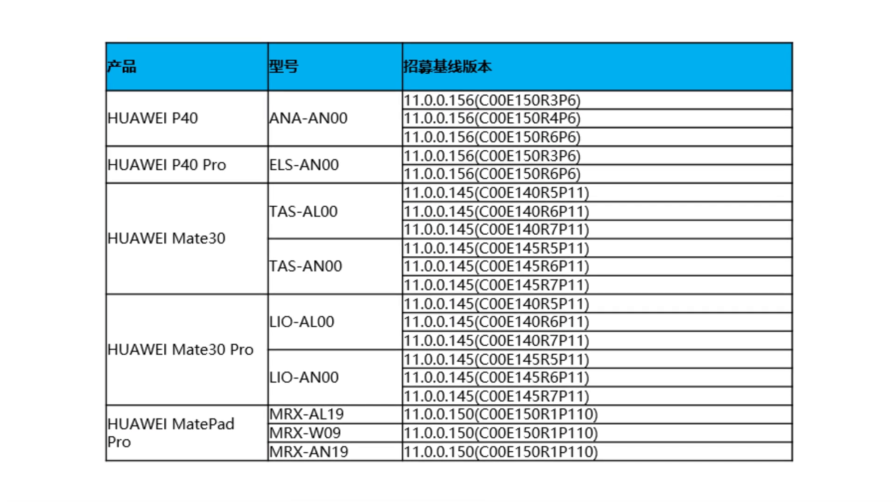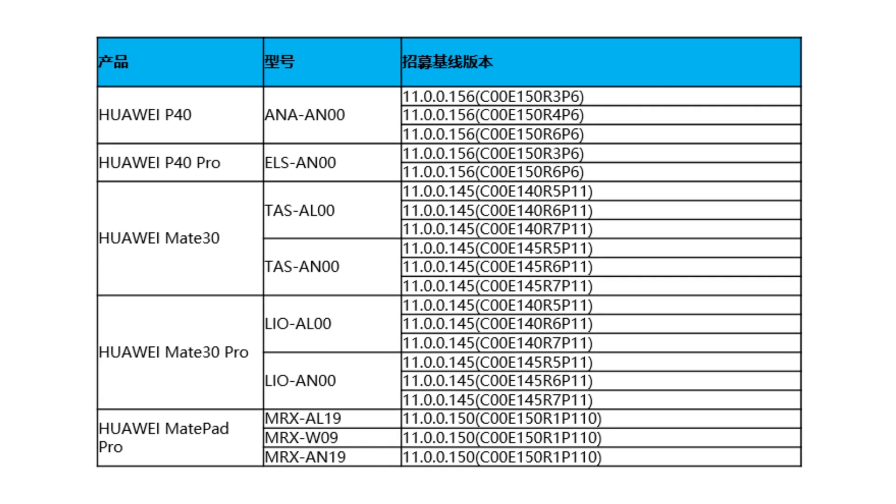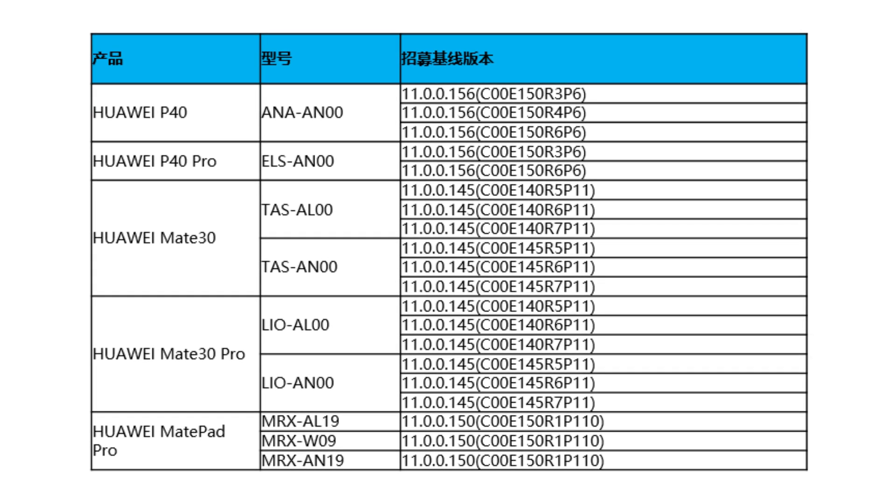Huawei has officially announced the names of devices that are going to support Harmony OS 2.0. Here is a list of all the devices that are eligible to install the new Harmony OS. Many more EMUI 11 devices should be supported in the future, but the first beta version is limited to the devices listed above.